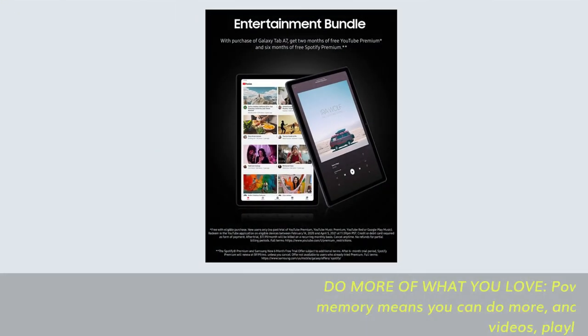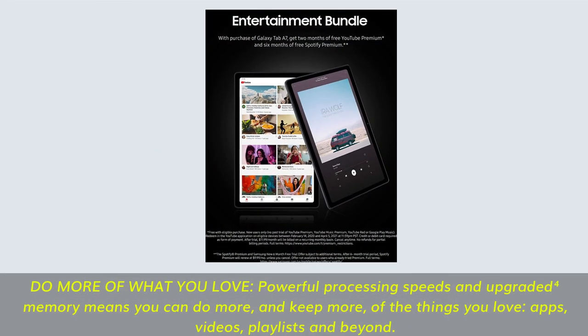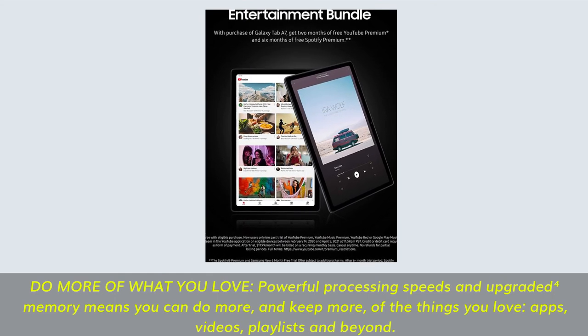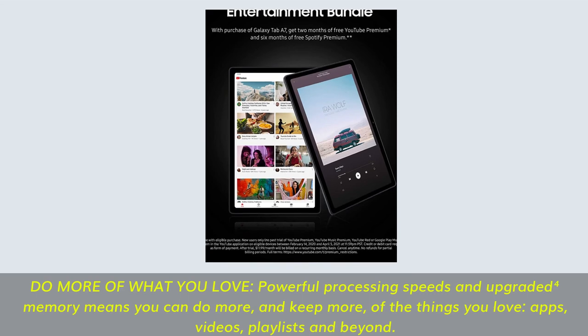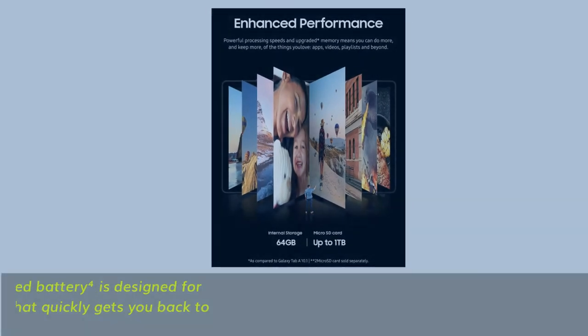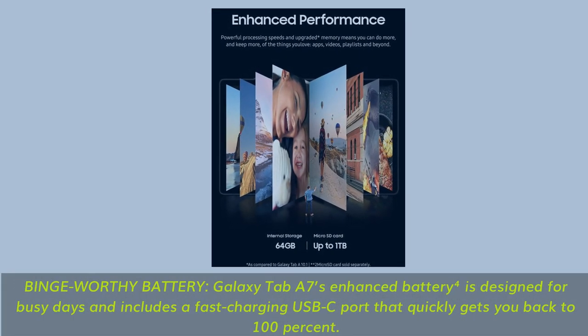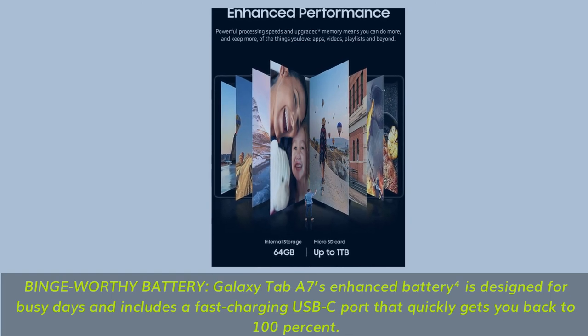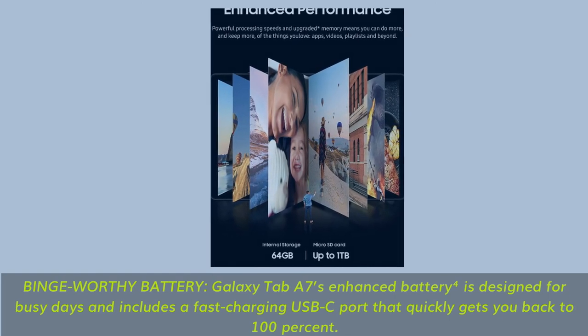Do more of what you love — powerful processing speeds and upgraded form factor memory means you can do more and keep more of the things you love: apps, videos, playlists, and beyond. Galaxy Tab A7's enhanced battery is designed for busy days and includes a fast-charging USB-C port that quickly gets you back to 100%.